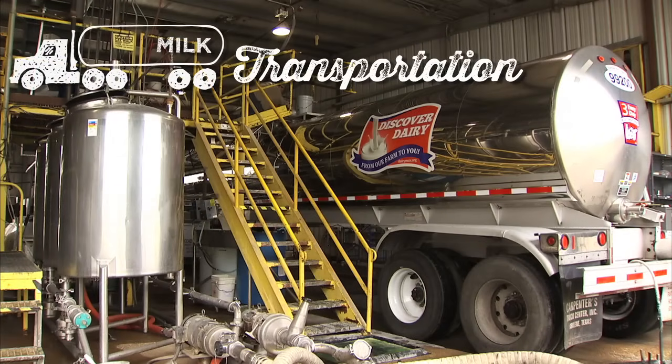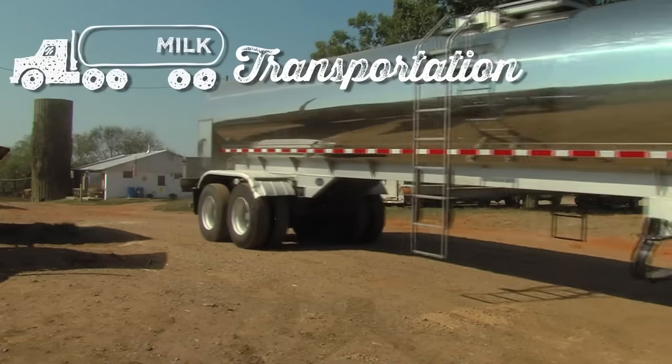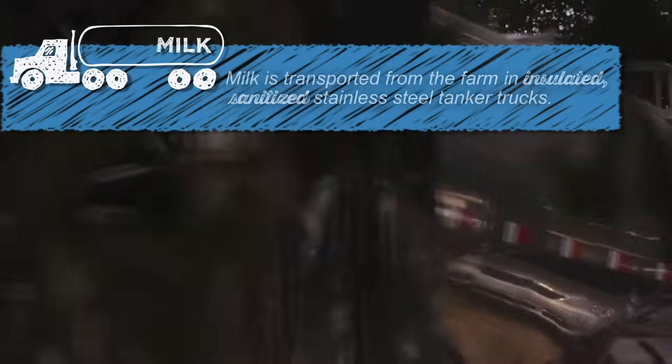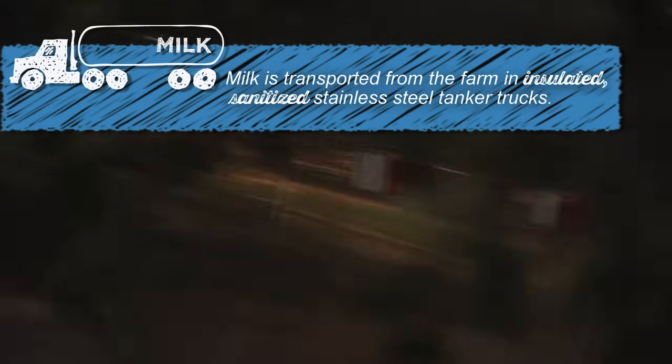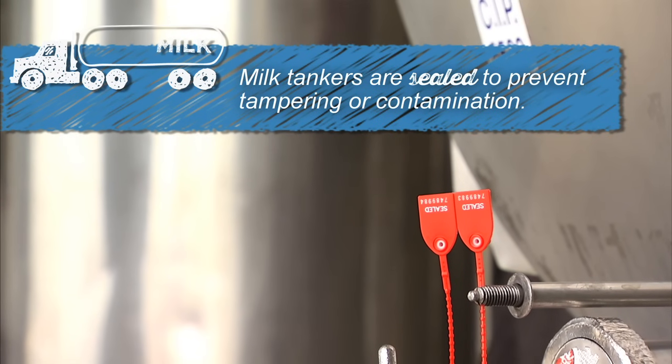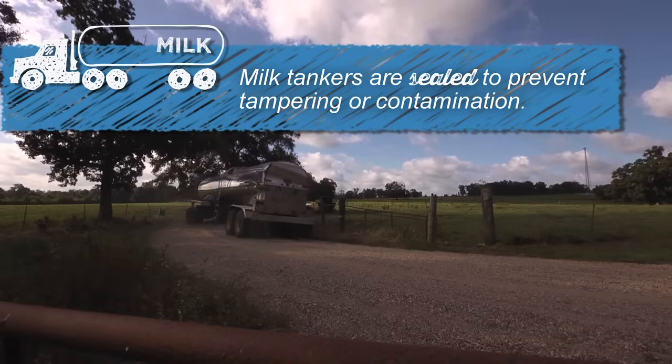Milk is transported from the farm to the dairy processor by an insulated stainless steel truck. The truck keeps the milk cool and clean. The bulk tanks are sealed to prevent contamination from any outside source on this journey.